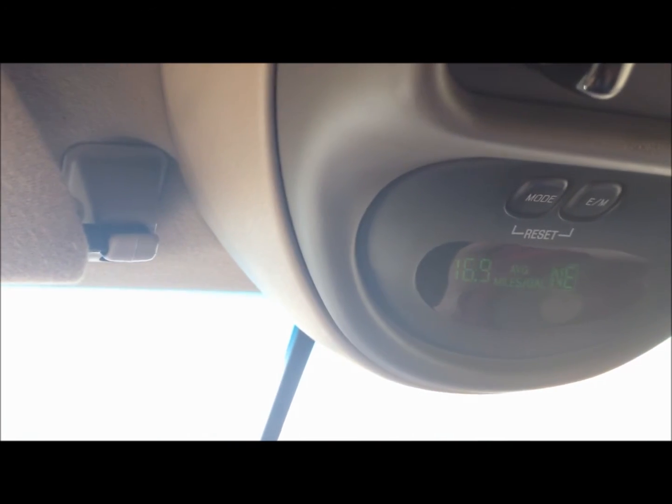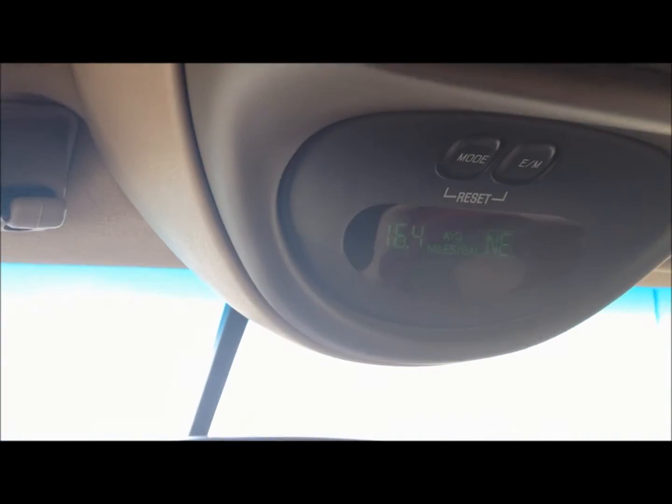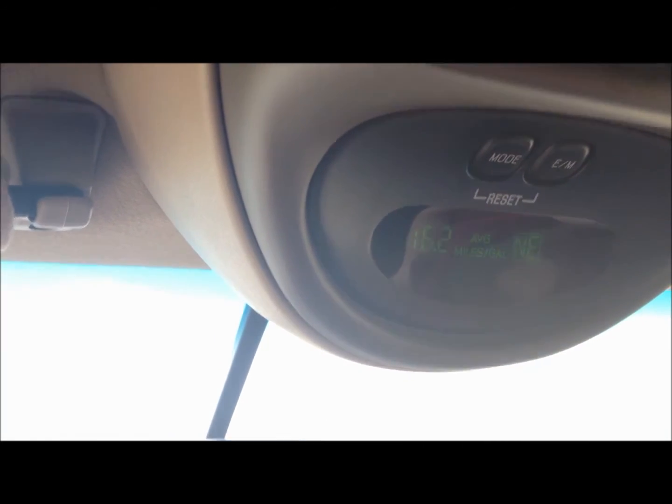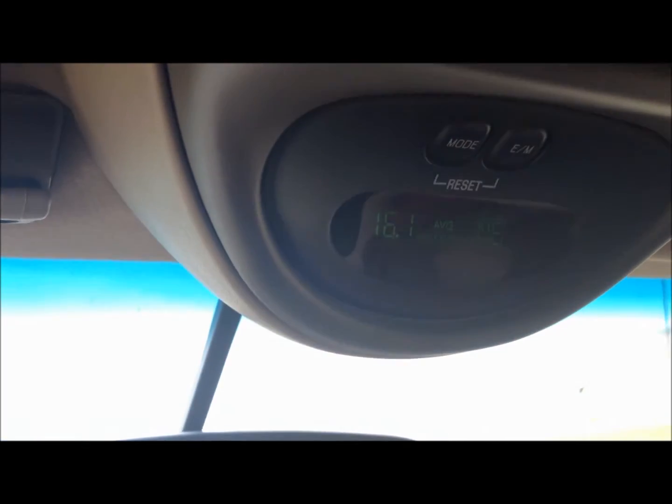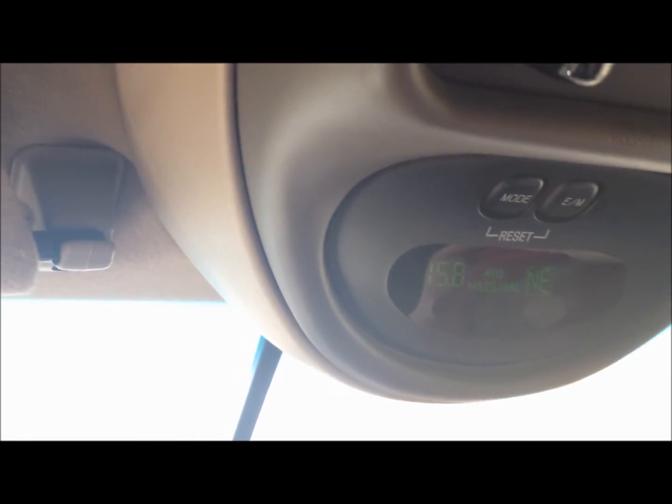That's about right. This thing's about 15 to 17 miles per gallon on the highway — 17 on a good day. You'll see that there's usually some residual that kind of hangs out after you turn the system off that lets it go a little bit longer at a higher miles per gallon for a bit as it clears out of the air intake. So right around 15 to 17 is pretty good for this vehicle.